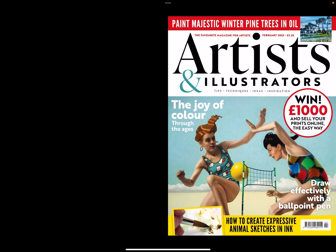Hi guys, welcome back to my channel. Today we're going to be flipping through the February issue of Artists and Illustrators. I'm using the Readly app. If you're interested in checking out the Readly app, which has thousands of magazines for all different topics, then please use the link in my description where you can get 30 days to try it out.